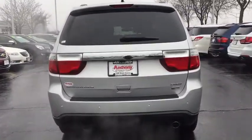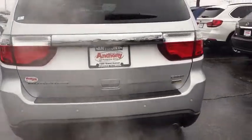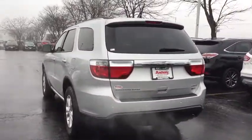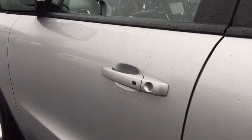This vehicle has less than 110,000 miles. Here are some of this vehicle's great options: power liftgate, remote engine start, leather-wrapped steering wheel, Bluetooth, hard disk drive media storage, universal garage door opener, keyless Go, child safety rear door locks, security package.